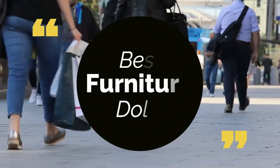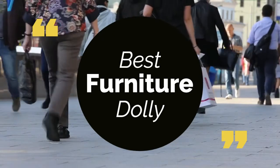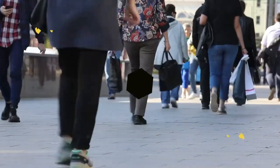Today, we review the top 5 best furniture dollies that you can choose the right one for your purpose. We have listed them based on performance, features, and price. Let's get started with the list.